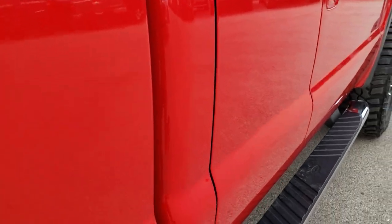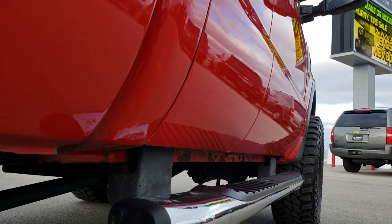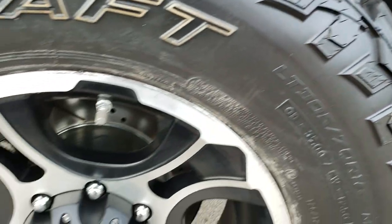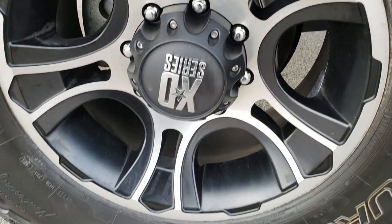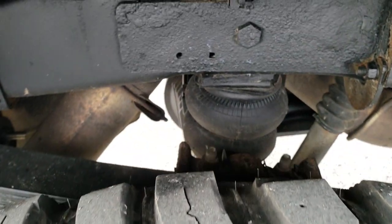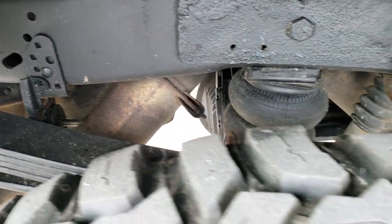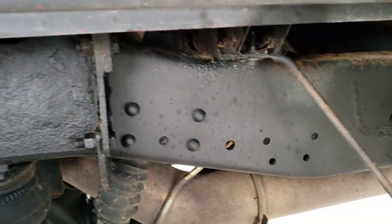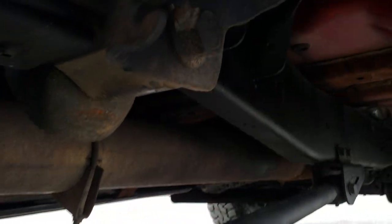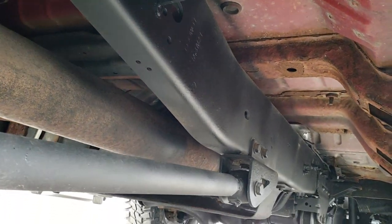Doors look really good on this side. One thing I noticed is those cab corners — typical of these Super Duties — just starting to bubble a little bit there. Back rims are in nice shape as well. Back tires have just as much tread as the front tires. It does have rear airbag suspension. The frame and underbody is in relatively nice shape, with just a little bit of corrosion.